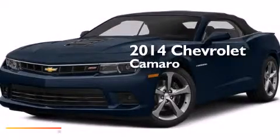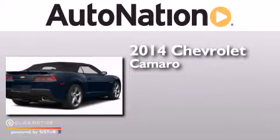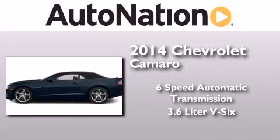This is a brand new 2014 Chevrolet Camaro. This car has a six-speed automatic transmission and a 3.6 liter V6.